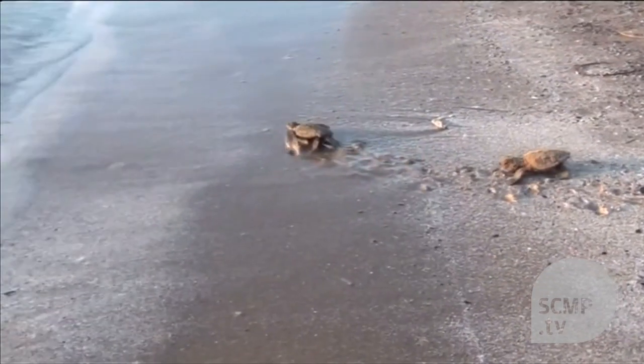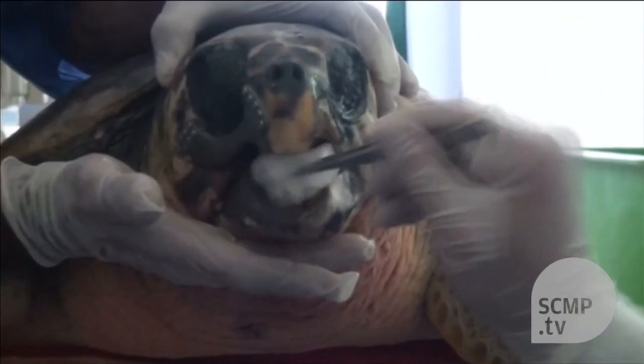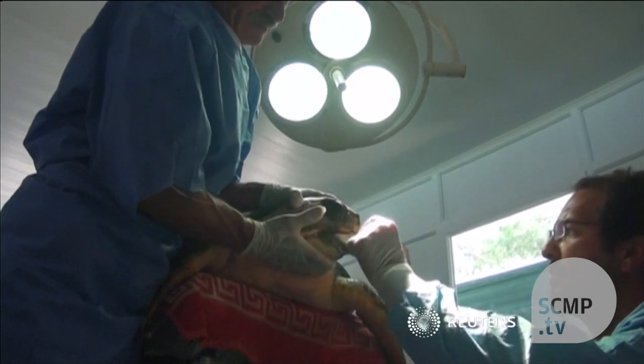Loggerheads are listed as an endangered species and the Mediterranean population often nests on Turkish beaches. Akut-3's vet will be watching for signs that the turtle's body is rejecting his new-look jaw. And once he's learned how to crush his shellfish meals himself, they hope he'll be rejoining his friends in the wild.